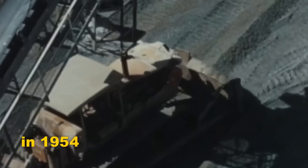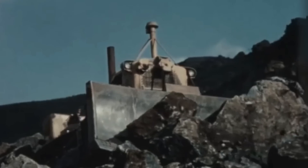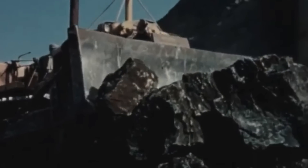In 1954, Caterpillar delivered 10 D9 pilot machines to customers throughout the United States. Those models were used for logging operations in California and Washington, road construction jobs in Nevada, Ohio, and Utah, and dam construction in California and South Dakota.